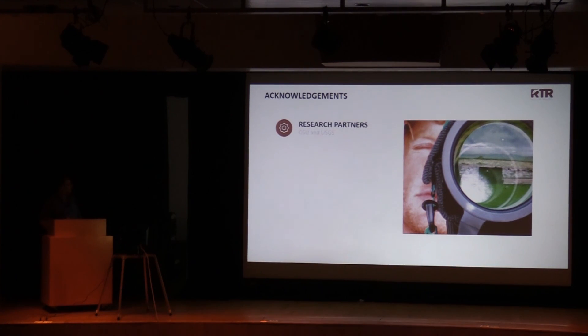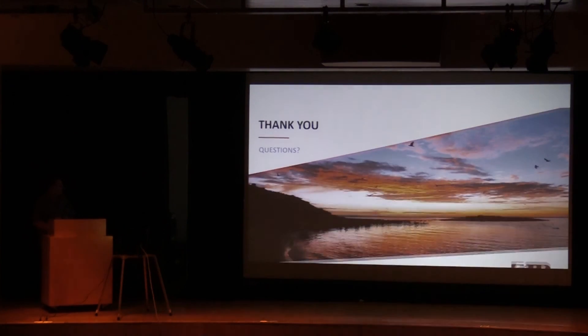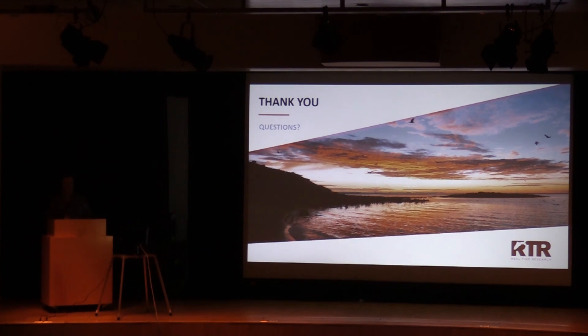I'd like to acknowledge our research partners at Oregon State University and USGS, funding from the CORE, BOR, and the Priest Rapids Coordinating Committee, and our cooperators who provided permits to gain access to the sites and to pit tag fish — US Fish and Wildlife Service, Washington Department of Fish and Wildlife, and NOAA Fisheries. With that, I will take any questions you might have.